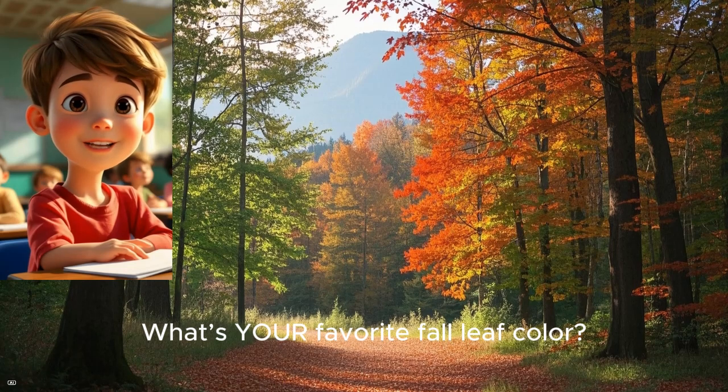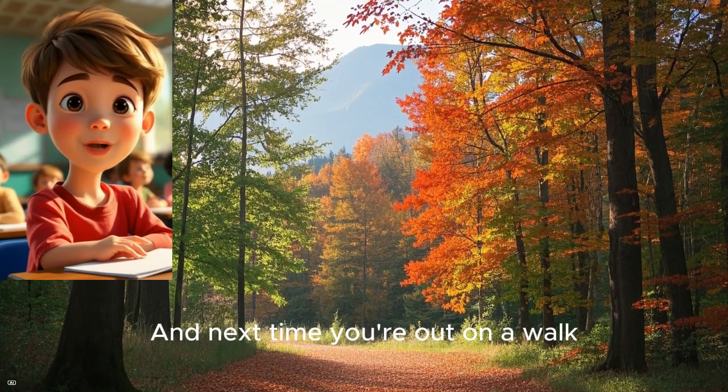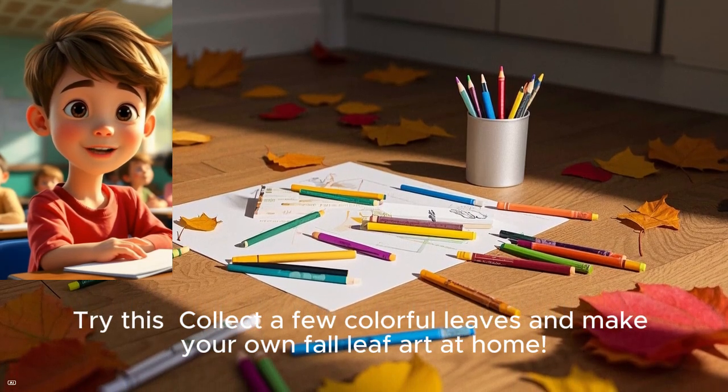Now it's your turn — what's your favorite fall leaf color? Drop it in the comments below. And next time you're out on a walk, see how many leaf colors you can spot. Try this: collect a few colorful leaves and make your own fall leaf art at home. You can even make leaf rubbings with crayons and paper.